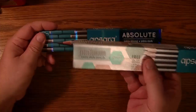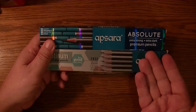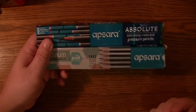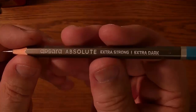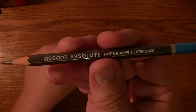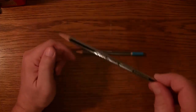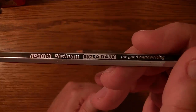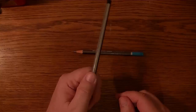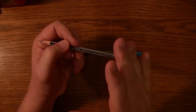Is one better than the other? Are they the same except they just look different — a different box? Well, this was the Apsera Absolute that I did in the previous video, and here's the Apsera Platinum that I did some months ago. I had described the Apsera Platinum as one of my top pencils, one of my favorites.